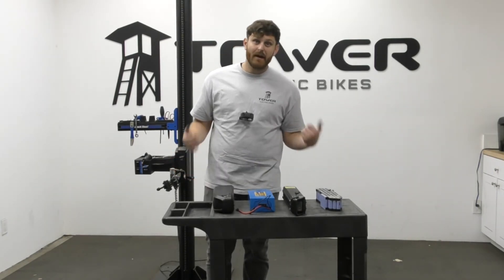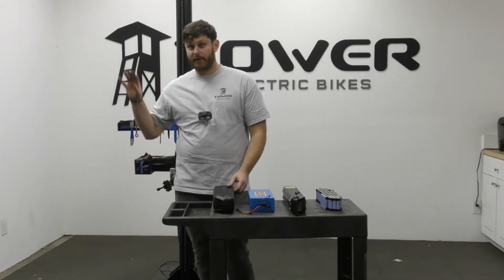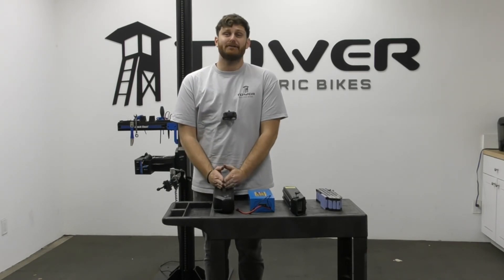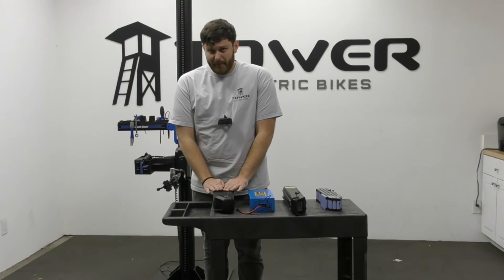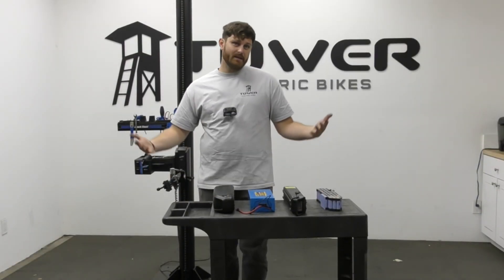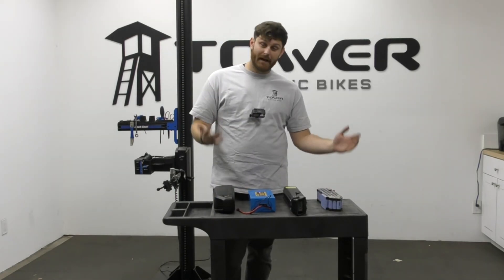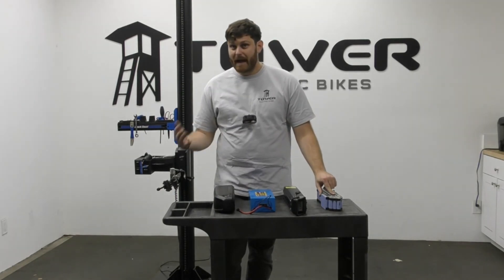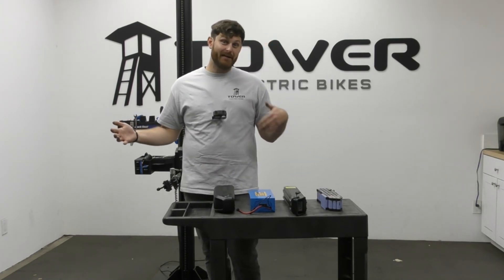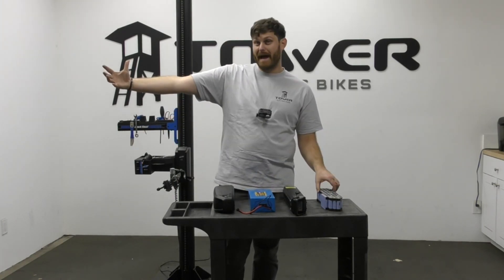So I always recommend storing your battery inside regardless of where you live — whether it's hot, cold, or in between. Always store your e-bike battery inside your house. It's one of the best things you can do for the lifespan of the battery. Now, what is the average lifespan of a battery? There are a lot of factors that play in: the cells, how you store them, how you charge them. You can get anywhere from 300 miles to potentially 5,000 miles from a battery.